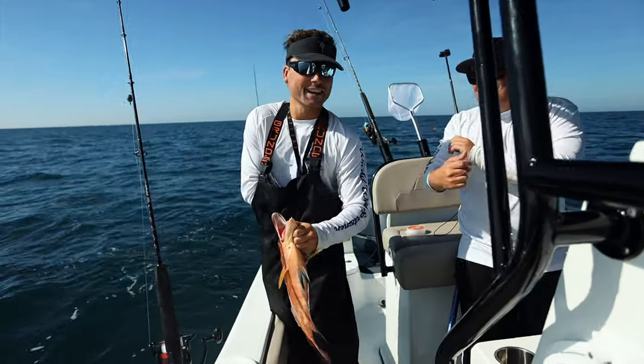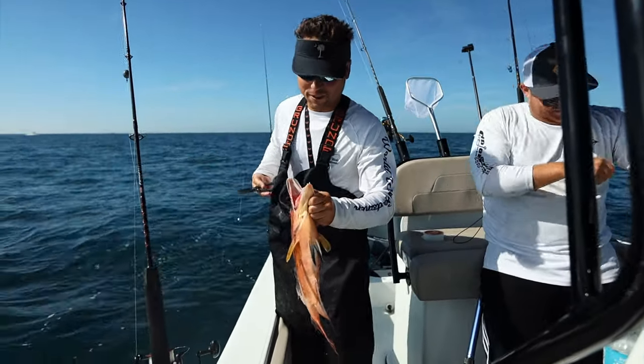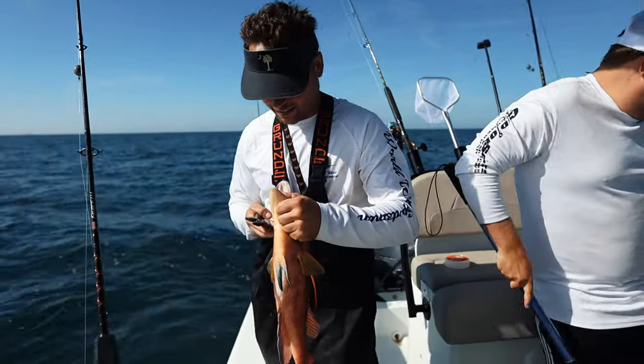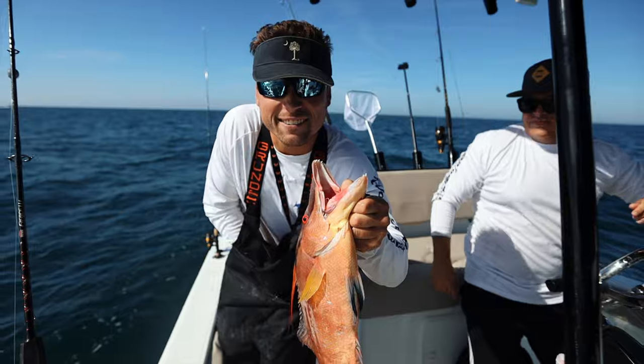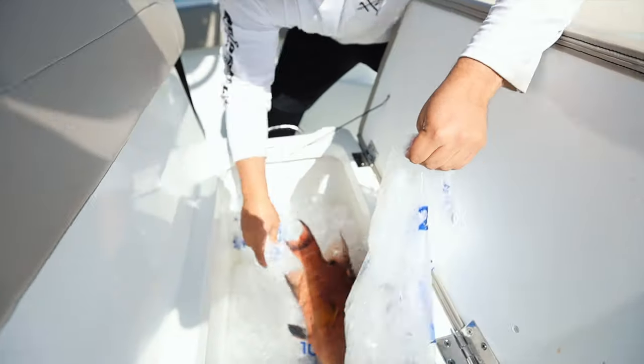I set my rod down to go net that last hogfish for Taylor, I come back and this one was just sitting on the line. He swallowed my hook — this one is going on ice, we're eating it for dinner. That is a chunk.